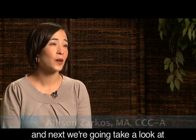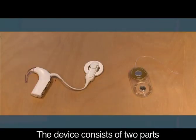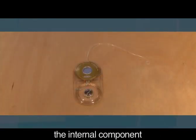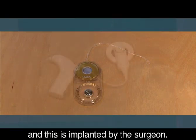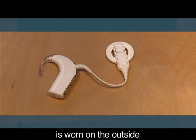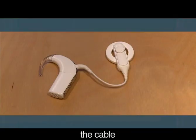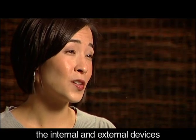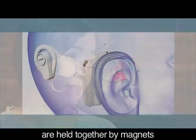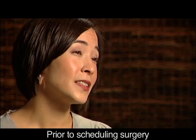I'm Allison Zarkovs, another audiologist at the Listen for Life Center, and next we're going to take a look at the actual cochlear implant device. The device consists of two parts. The internal component has a receiver stimulator and an electrode array, and this is implanted by the surgeon. The external device is worn on the outside, typically over your ear. It's composed of the processor, the cable, the coil, and a power source. After implantation, the internal and external devices are held together by magnets and they communicate by radio waves.